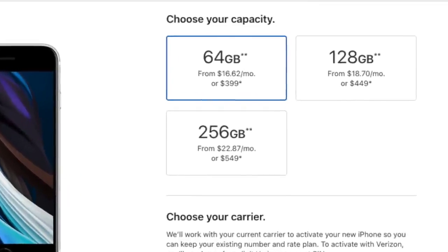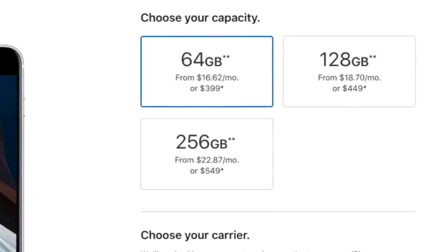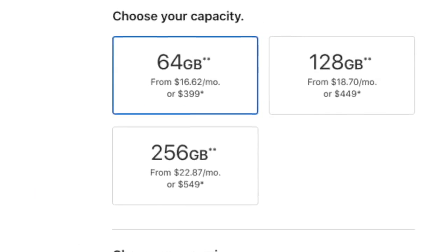64GB is not the best, but it's not horrible either. If you want more storage, you can get 128GB for $50 more, bringing it to $449. The 256GB is an additional $100 from the base 64GB model, coming in at $549. I actually recommend getting a bigger storage option because 64GB fills up quickly.